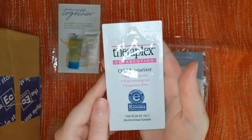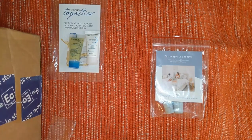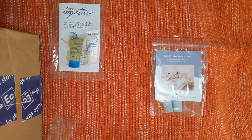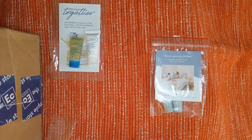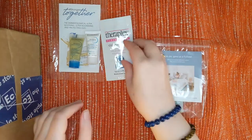Next we have something by the brand CeraPlex — I haven't heard of that one. It's a clear lotion oil moisturizer, hypoallergenic, non-comedogenic, and fragrance-free. It's accepted by the National Eczema Association and is a light oil moisturizer which penetrates immediately into the skin to lock in and provide long-lasting moisture retention.